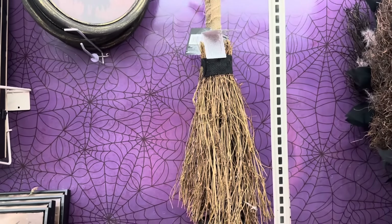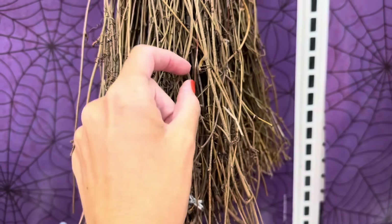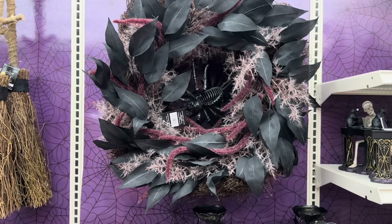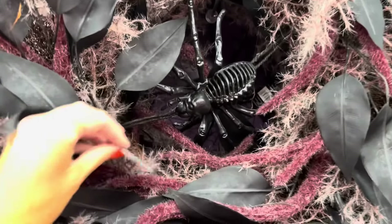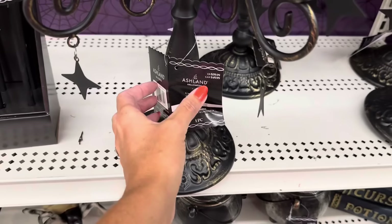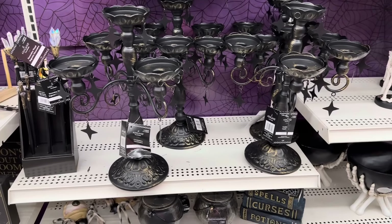You've got this broom right here that also lights up — $29.99 — with like copper fairy lights throughout it. Look at this wreath — they did a great job, it's so different, and look at that spider — $59.99. And look at these beautiful candelabras! I love the stars and the patina they used — those are $39.99 each. They also have decorative wands with crystals — $9.99.